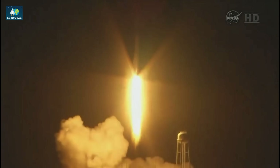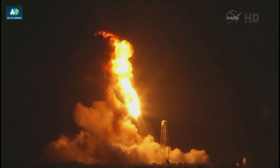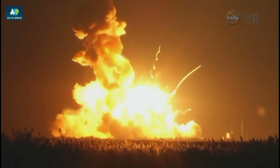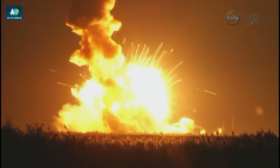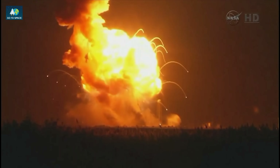Main engine at 108%. AVI powered on all. Launch team, be advised, stay at your consoles. Everyone in the LCC, maintain your positions at your consoles.